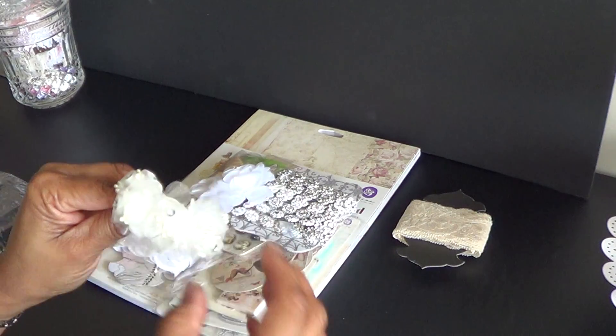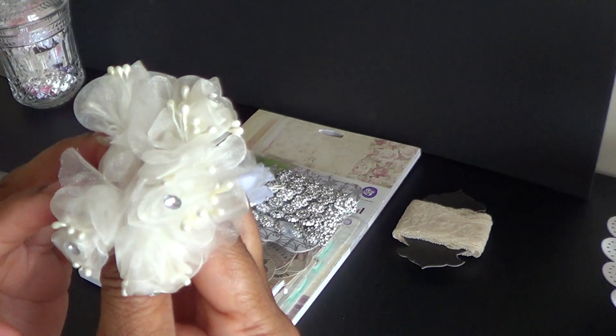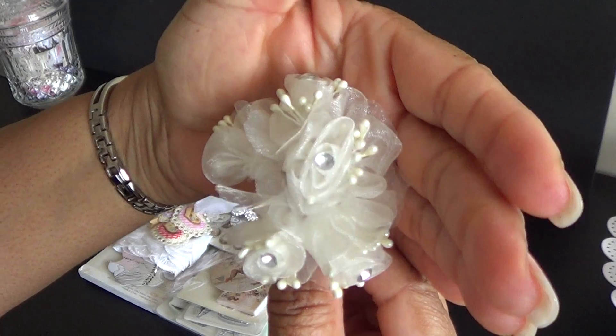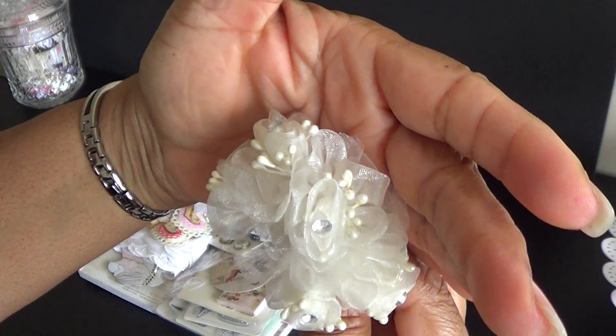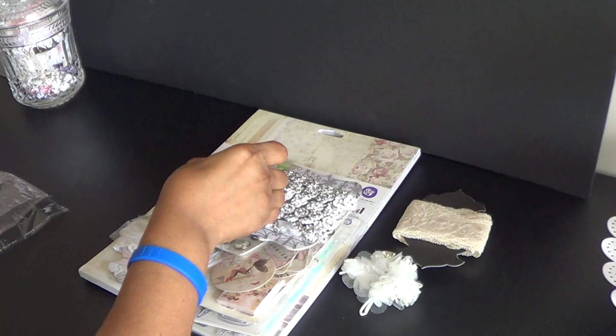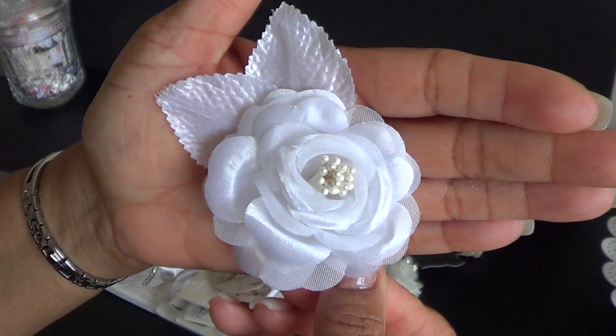And then here are some flowers she included. The flowers have the bling as well as some pearl stamens. That is so pretty. And I love this flower. Gorgeous.